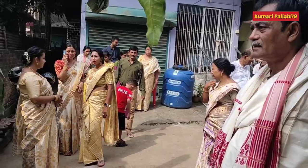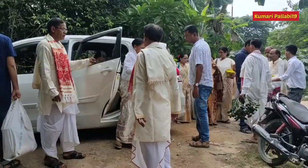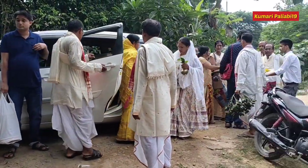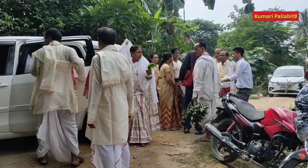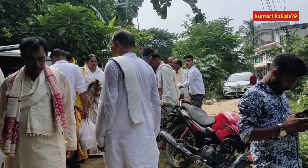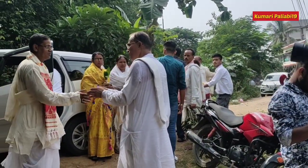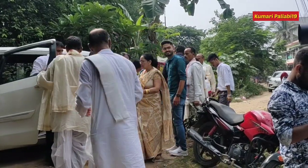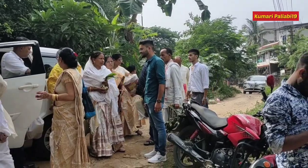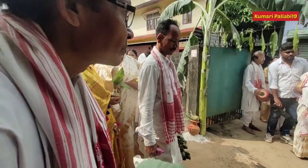Jurondia took place one day before the wedding. It was the first ceremony held before the wedding day.